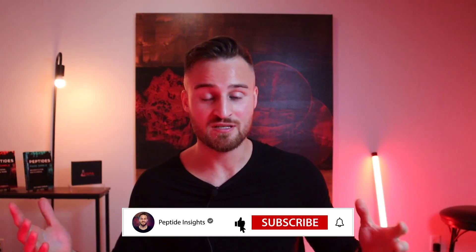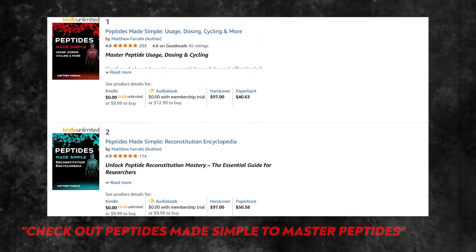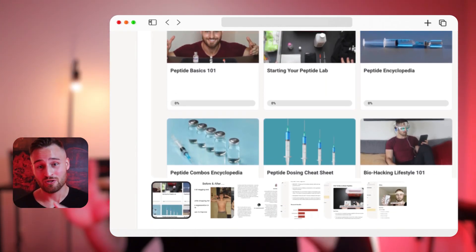Anyway, that's my video on MK-677 — it's not a peptide, well, kind of a peptide. I will be expanding this channel to cover other compounds as the field evolves and new things come out. If you want to support the channel and learn more about peptides, check out my books on Amazon — Peptides Made Simple — or check out Peptides Academy VIP. Thank you for watching. Please like and subscribe and stick around for future videos.